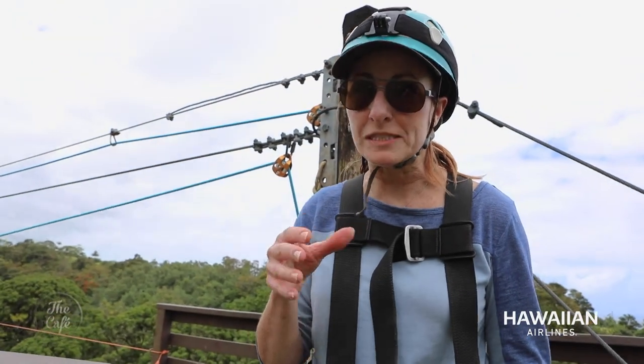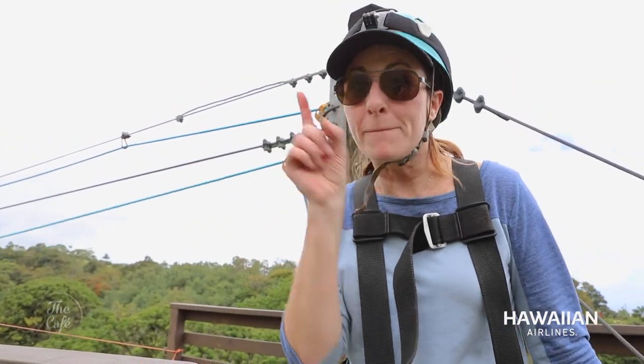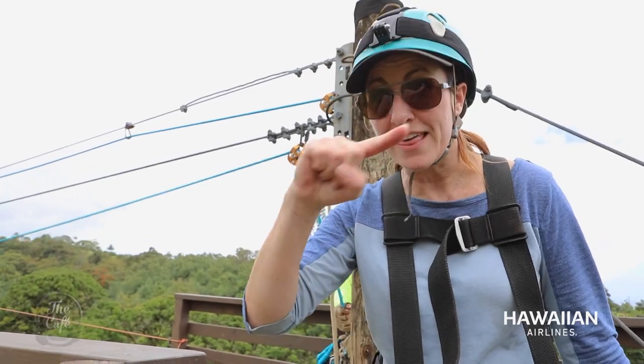If you want to see waterfalls, that's the way to do it — zipping straight over the top of them. Absolutely amazing. Bucket list material — put it on and then tick it off.